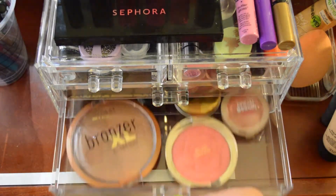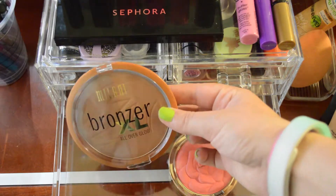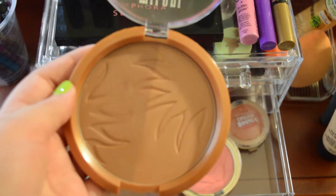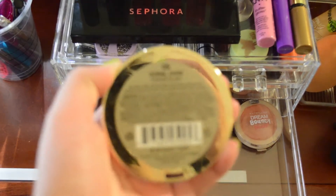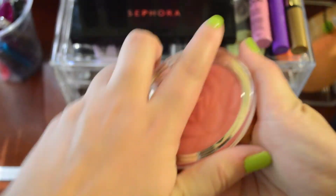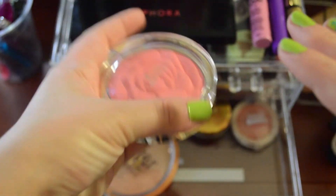In the last drawer I have blushes, bronzer, and a contour shade. This is my NYX XL All Over Glow Bronzer — it has a darker brown and a lighter brown with a little bit of micro-glimmer in it. Then there's the Milani Rose Blush in Coral Cove, which is super pretty — I'll swatch it. Yeah, you can see that. I really, really like this and I'm hoping to get some good use out of it this month.